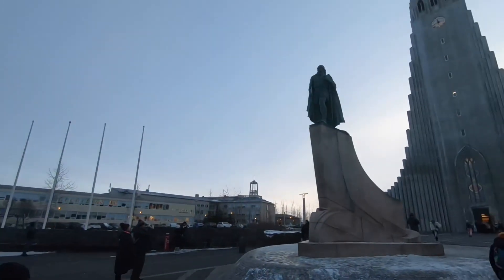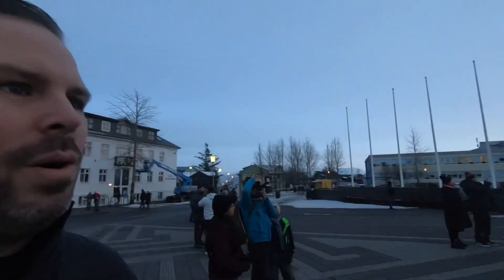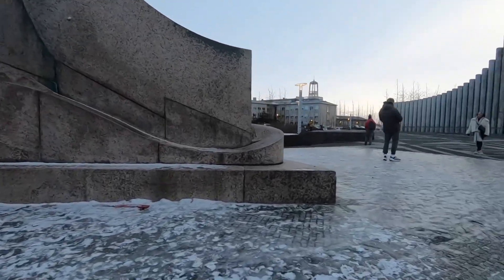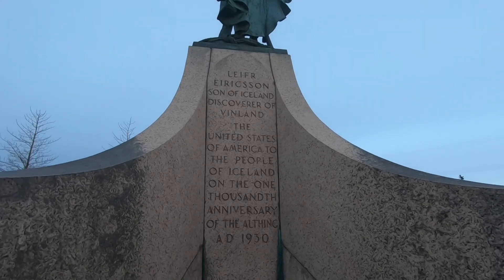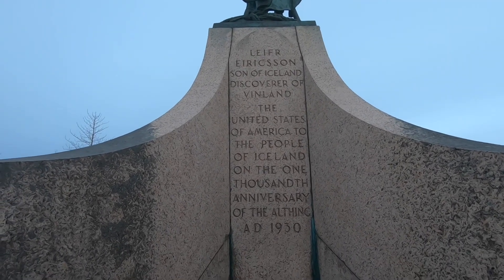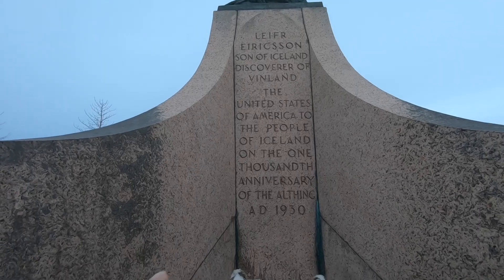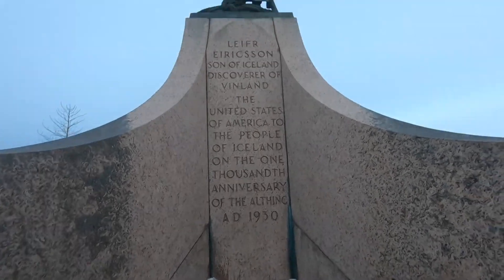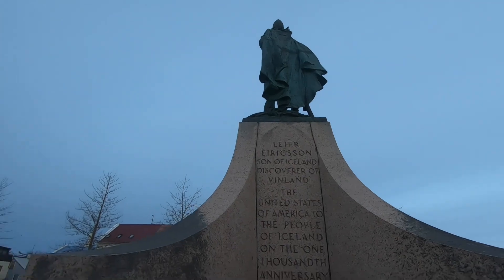In front of the church you have this statue of a viking who apparently discovered America long before Columbus did. Let's check the text over here. 'Leif Eriksson, son of Iceland, discoverer of Vinland — the United States of America — the people of Iceland on the 1000th anniversary of the Althing, 1930.' So this was basically the man who discovered America and thought, 'I don't want anything to do with it,' and left it there for Columbus to discover later.